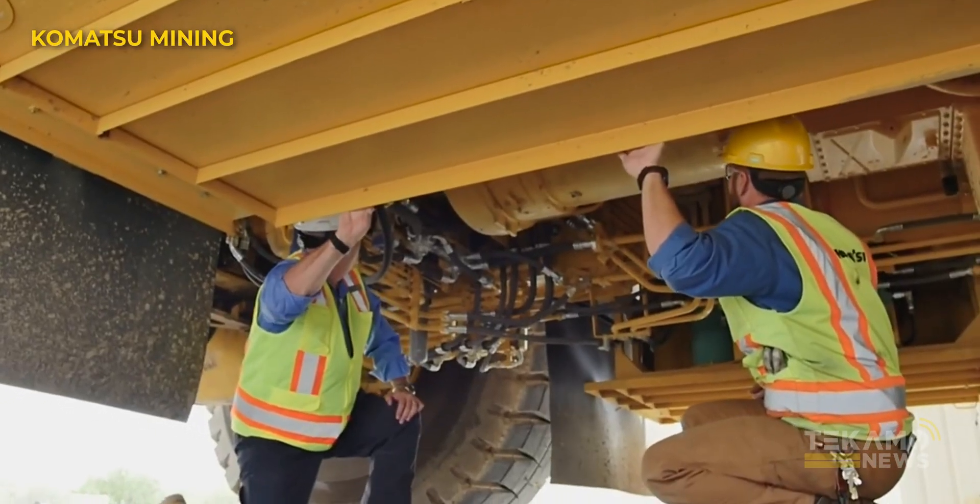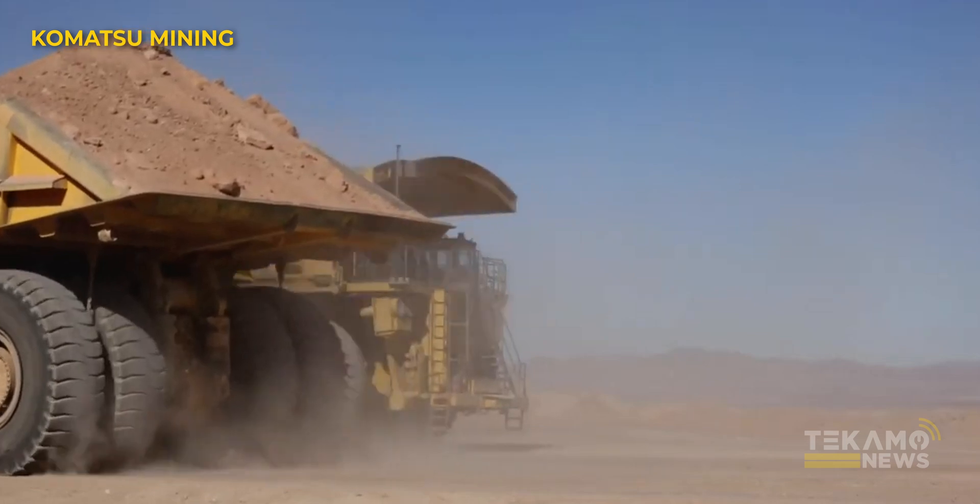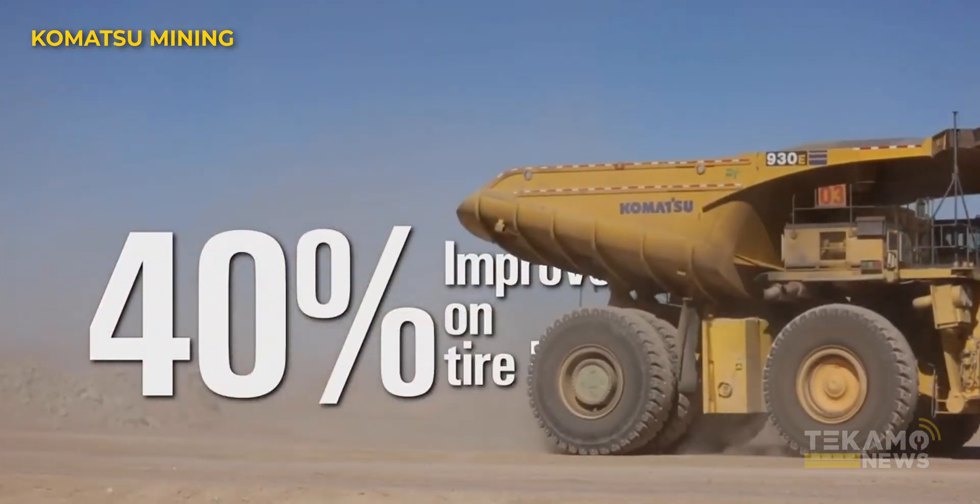I'd be really curious to see the actual maintenance differences. Some operators are harder on equipment than others — you know who you are. These autonomous trucks are going to be operated as smoothly as possible. There's normal wear and tear on anything, but there's also excessive wear and tear. This system makes it so the machine is probably not getting out of third gear — it has a fourth and fifth gear, but it's staying in third — and that's going to lower maintenance costs significantly.